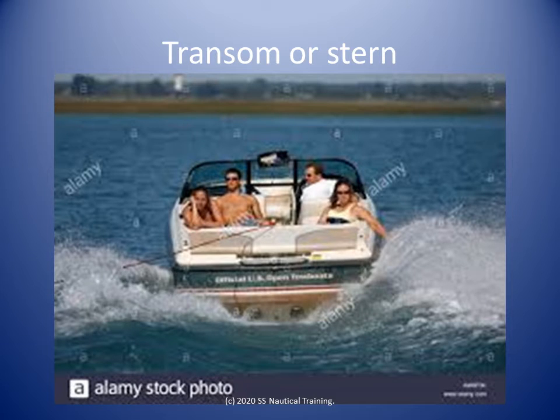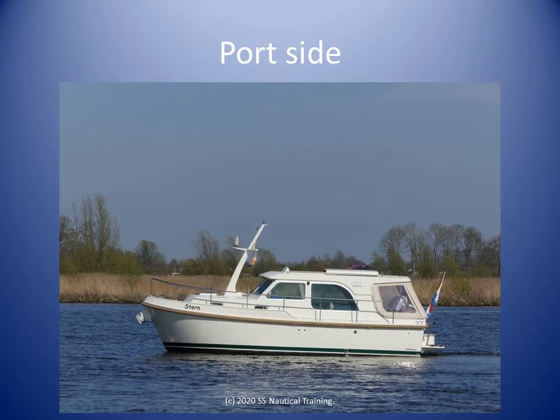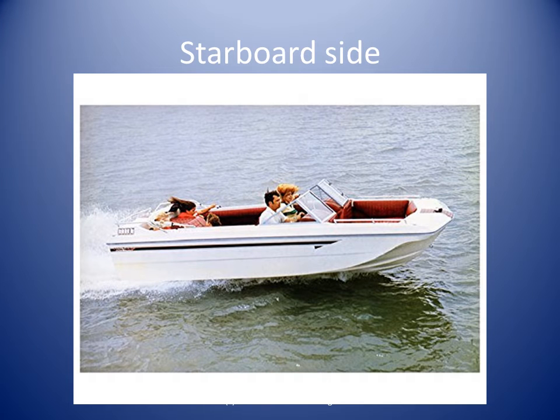The back end of the boat is called the transom or stern. When standing facing the normal direction of travel of a boat, the port side is on your left. When standing facing the normal direction of travel of a boat, the starboard side is on your right.